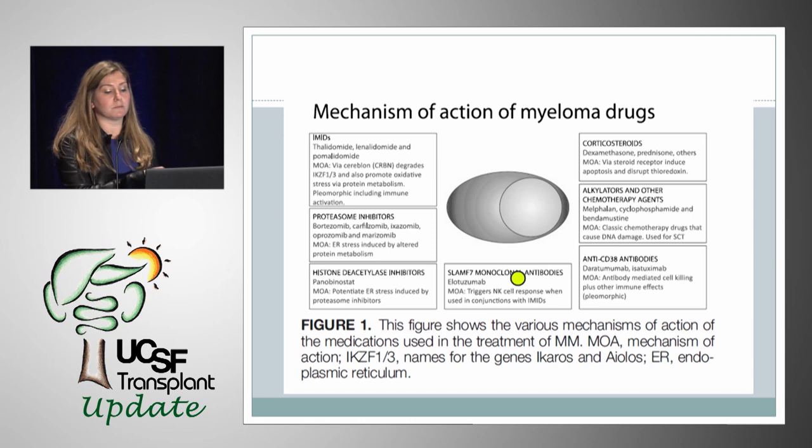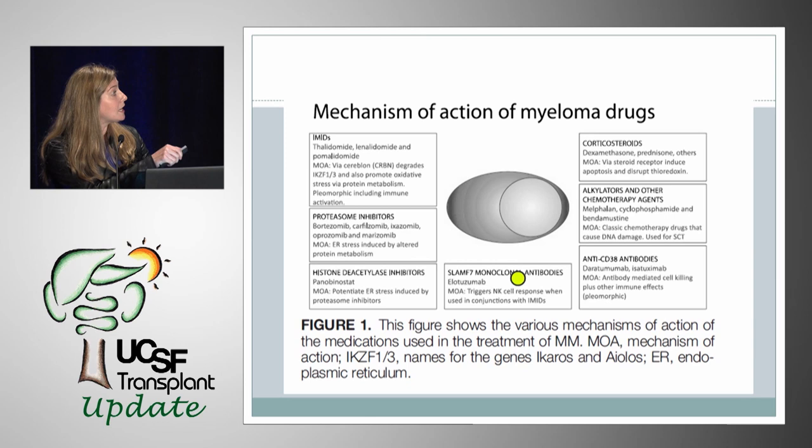The immune-modulating drugs — thalidomide, lenalidomide, and pomalidomide — are pleomorphic, with multiple mechanisms of action including immune activation. Proteasome inhibitors like bortezomib, carfilzomib, and ixazomib work through endoplasmic reticulum stress induced by altered protein metabolism. There are also some exciting monoclonal antibodies, including the anti-CD38 antibodies — which target the surface of plasma cells — including daratumumab.